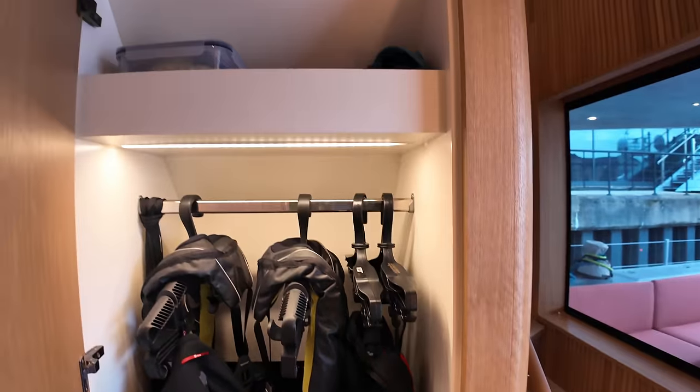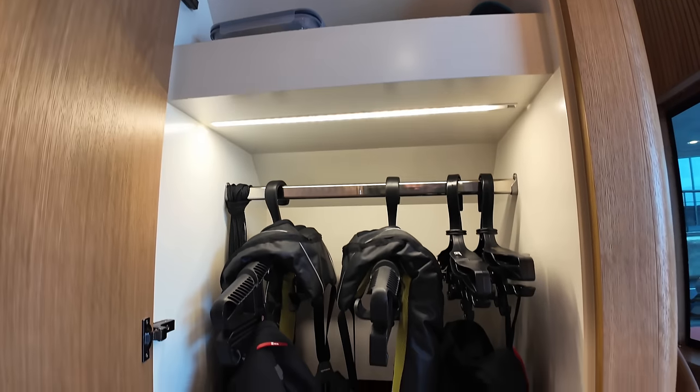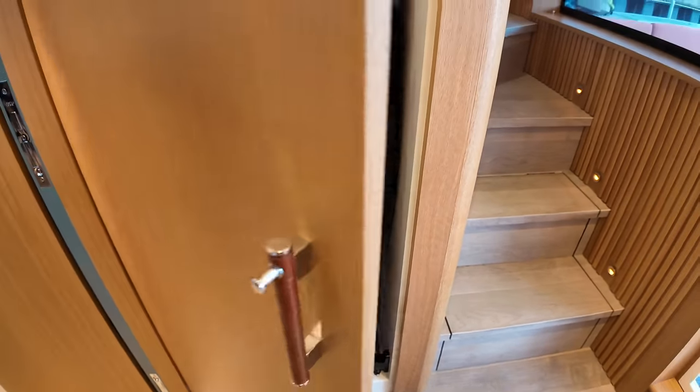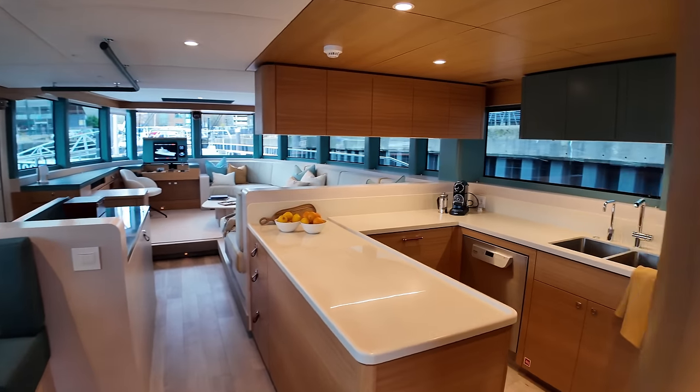Behind this door, we have the perfect place to stow all your wet gear, as there's a drip tray at the bottom of this storage area. So when you've come in from the upper deck with all your foul weather gear on, you can leave it in here and it will dry effortlessly. But now let's head into the open plan galley and saloon area, so I can show you around this really fantastic space.